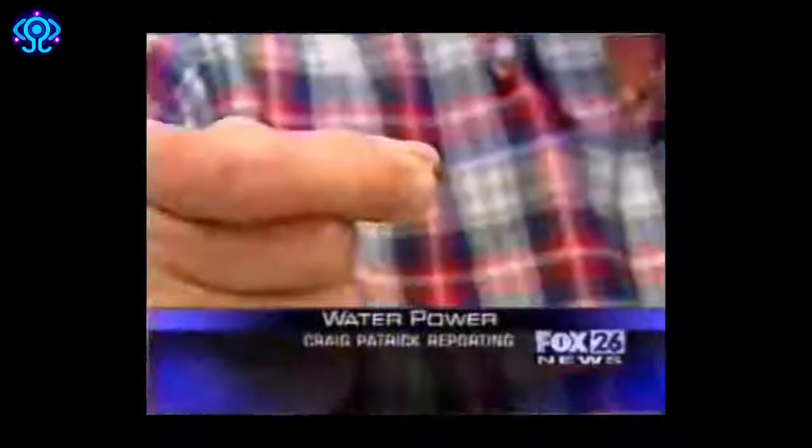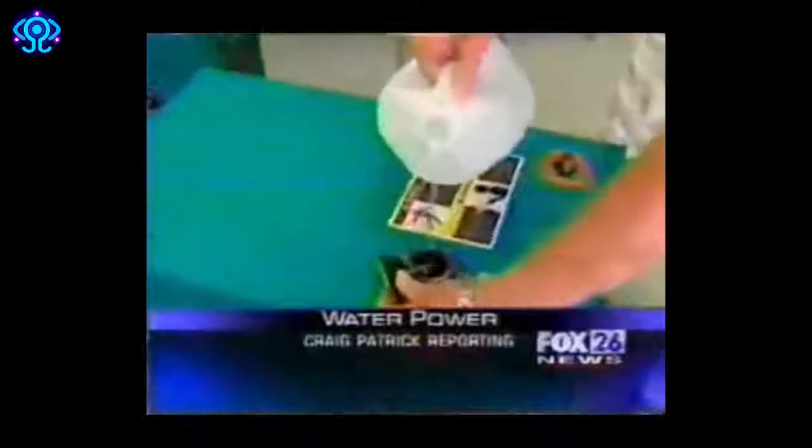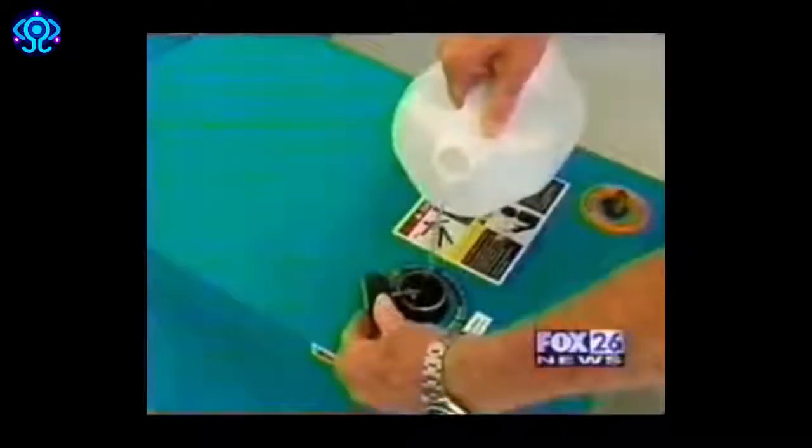Yet the tip of the welder stays cool to the touch. No other gas will do this. Denny Klein uses an alternative fuel source once thought impossible. He says people still have trouble believing him when he reveals his liquid fuel: water.